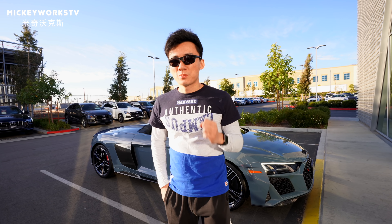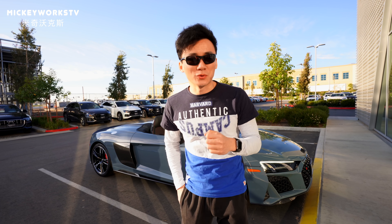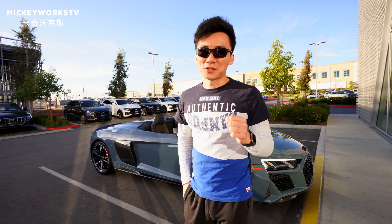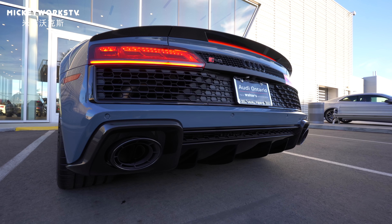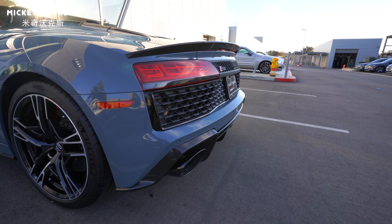大家好，我是米奇沃克斯，欢迎来到今天的汽车版Vlog。刚才大家从片头看到的那款白色奥迪R8，确实我也特别想开。在开始拍摄之后，得到了升级的优待。